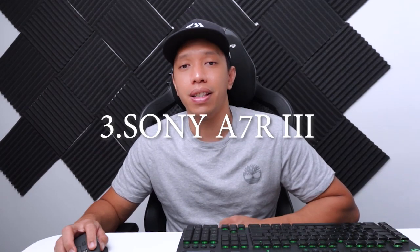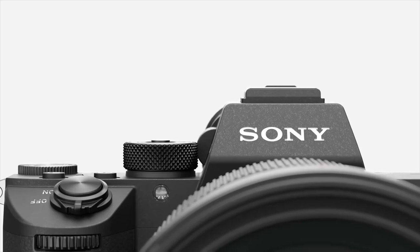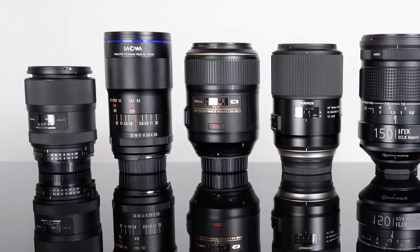For those who want the best of the best, the Sony Alpha A7R3 is a fantastic choice with its incredible dynamic range. That said, the camera model is not really the most important thing in my opinion — the most important is having a good macro lens.